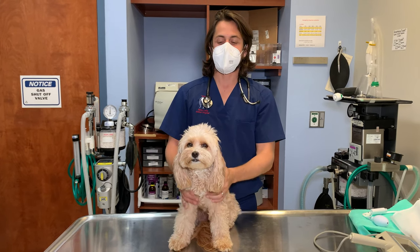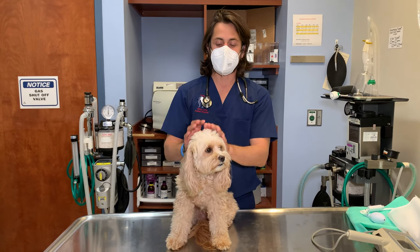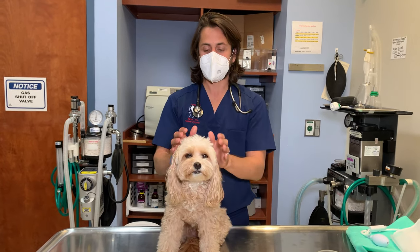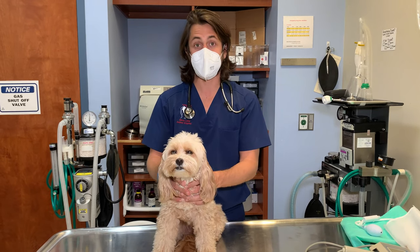Hey guys, Dr. Lara. Today I'm here with Ruby. Ruby is one of my dogs and she is a toy poodle and King Charles Cavalier Spaniel mix.